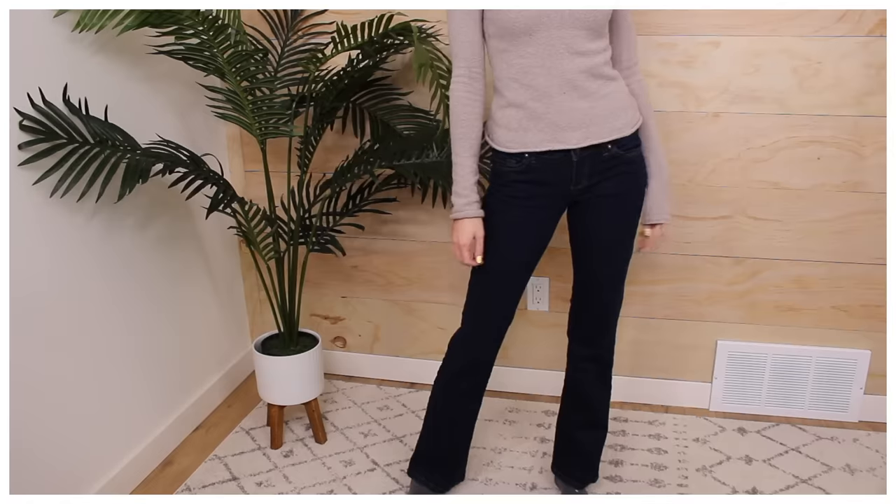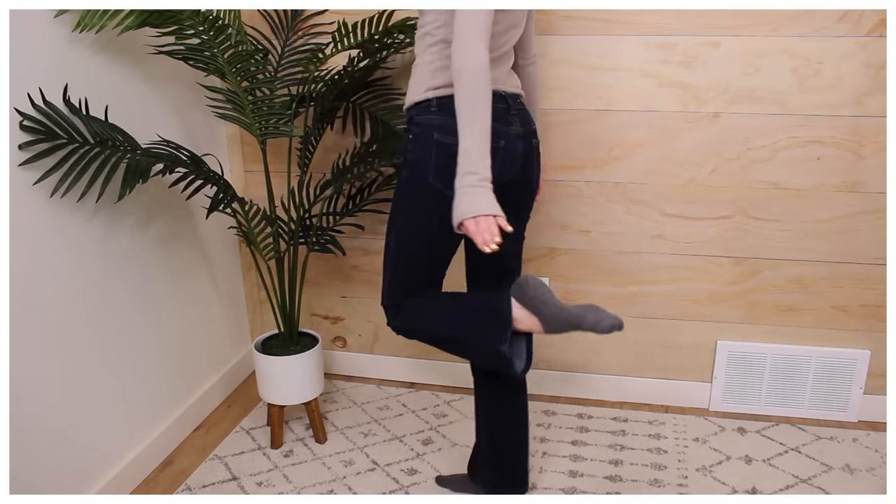The other denim I got was a bootcut — originally from Garage. I love Garage! They flare out at the bottom. I chose bootcut because I actually really like bootcut style and wish it would come back in full force, so I'm going to try to do my part to bring it back. Next specification: color jeans — you need two different colors or patterns.